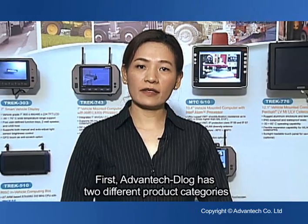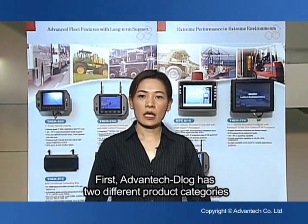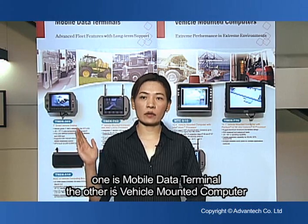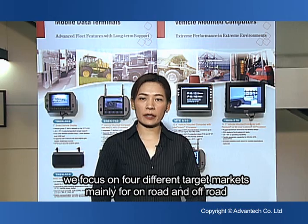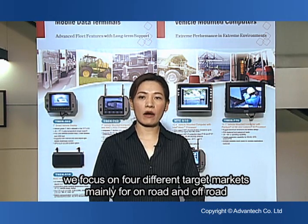Advantech Delog has two different product categories: one is mobile data terminal, the other is vehicle mount computer. We focus on four different target markets, mainly for on-road and off-road.